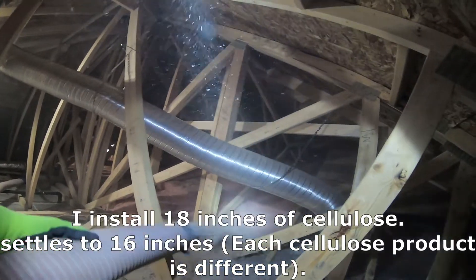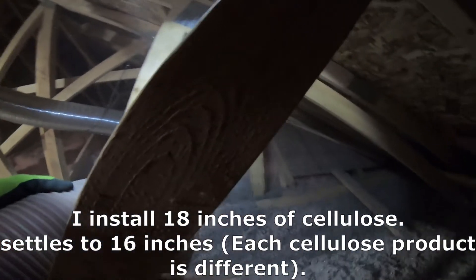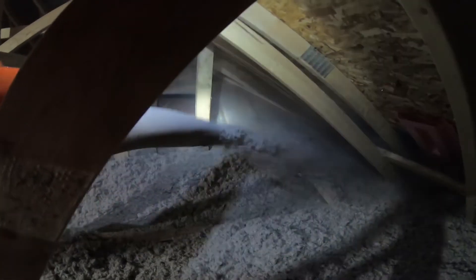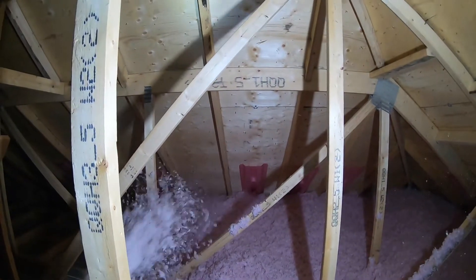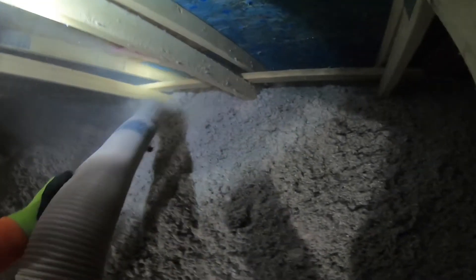I install roughly, all depending on the material you're using, about 18 or 19 inches of cellulose, and then it settles down to either 17 or 16 inches over time. So with cellulose it settles down, but with fiberglass it doesn't, because fiberglass is much lighter and much fluffier. Whereas with cellulose, it's mostly a lot of dust, and the dust will settle and bring it down a little bit.